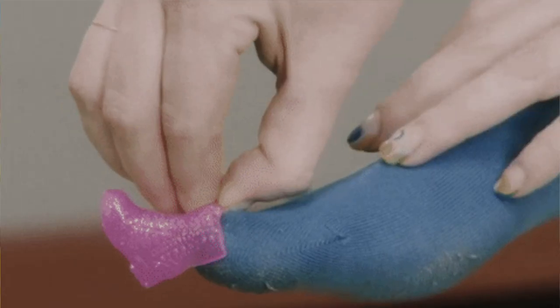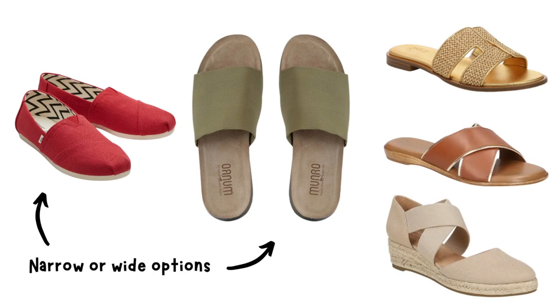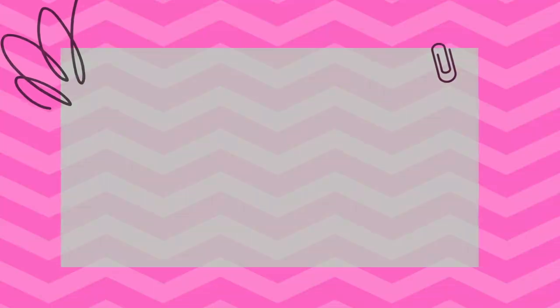Tip number four: find a perfect fit. Proper fit is essential for both comfort and style. Make sure your flats or sandals fit snugly around your feet without any pinching or slipping. If you have wider feet, look for brands that offer wide fit options to ensure a comfortable and stylish fit.